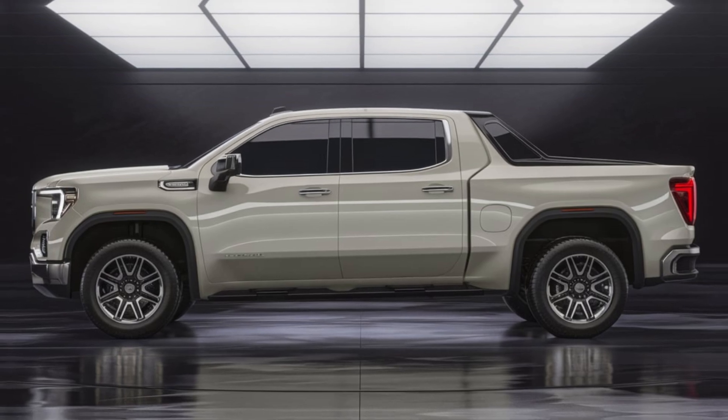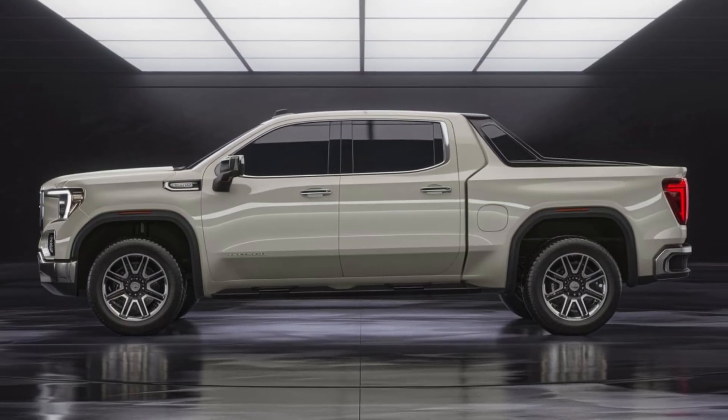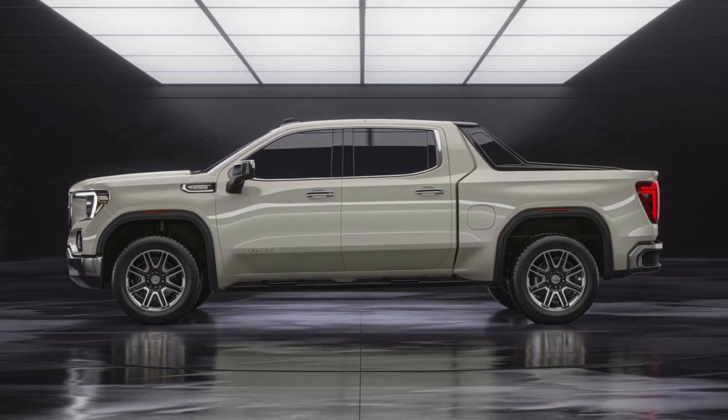The Sierra's front end is a statement piece, with its signature grille and C-shaped headlights. The interior is a harmonious blend of comfort and technology, with high-quality materials and advanced features.